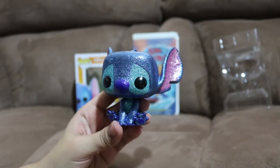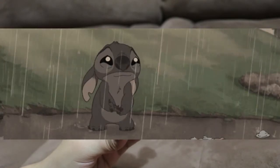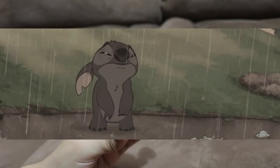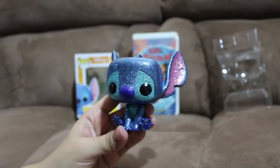This movie — when I watched it for the first time when I was a little kid, it got me in the feels. And even to this day, it still gets me in the feels. So I know that I have to get Lilo and Stitch on Blu-ray for sure.